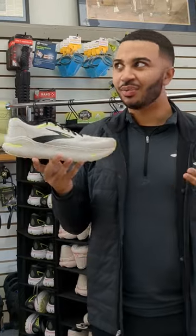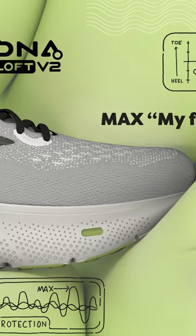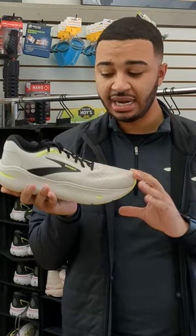So Max — why do we call it Max? Max protection, Max cushion. So any Ghost fan out there, this is a good shoe for you. It's a 6mm heel-toe drop, so it's a very good sweet spot for our line.